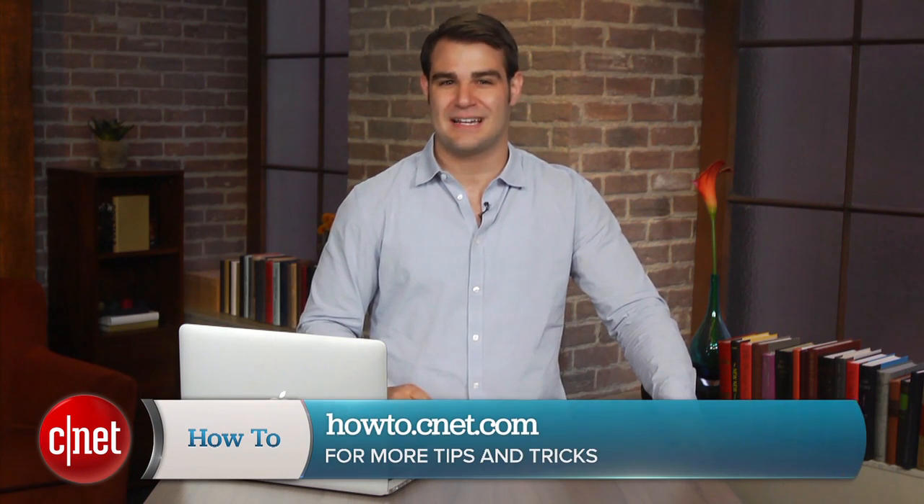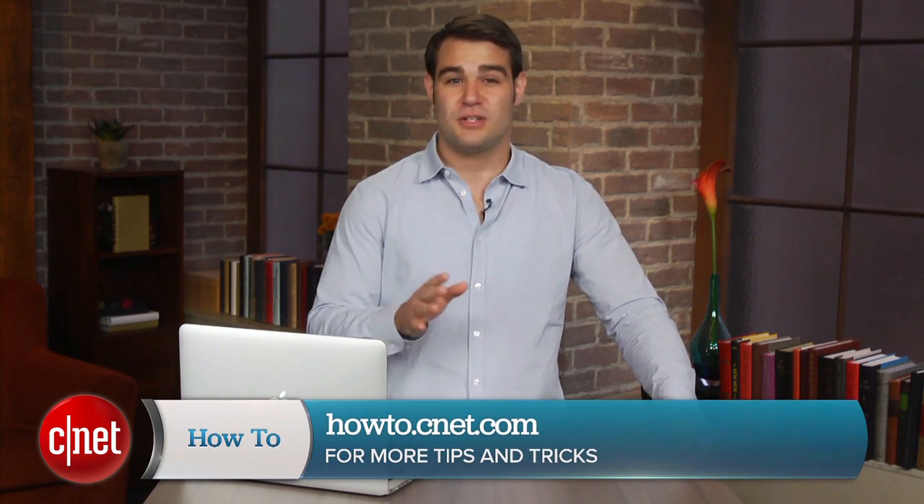For more how-to's like this one, be sure to check out howto.cnet.com. You can also reach out to me on Twitter with any questions or comments you may have. I'm Dan Graziano for CNET. Thanks for watching.